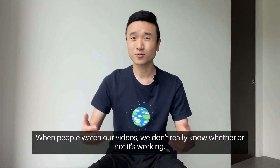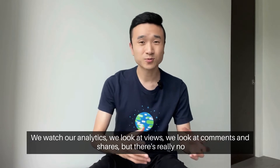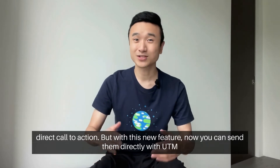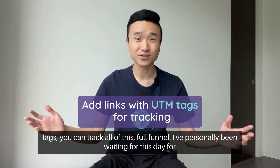When people watch our videos, we don't really know whether or not it's working. We watch our analytics, we look at views, we look at comments and shares, but there's really no direct call to action. But with this new feature, now you can send them directly with UTM tags and track all of this full funnel.